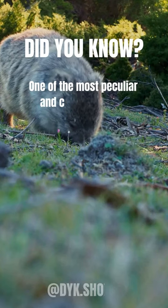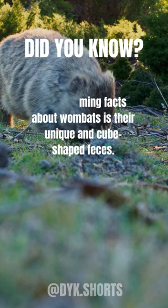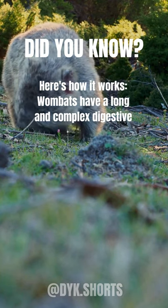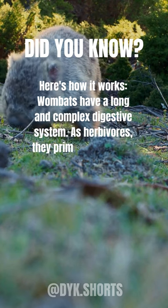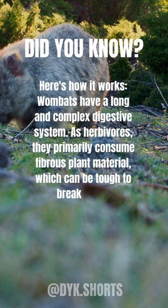One of the most peculiar and charming facts about wombats is their unique and cube-shaped feces. Here's how it works. Wombats have a long and complex digestive system. As herbivores, they primarily consume fibrous plant material, which can be tough to break down.